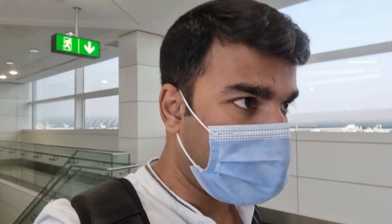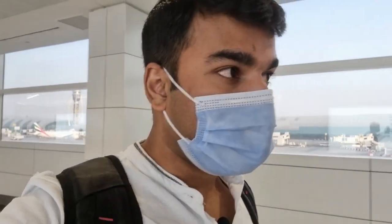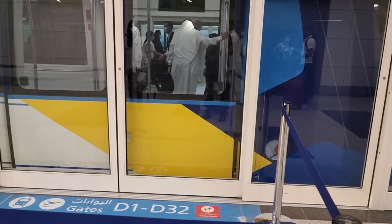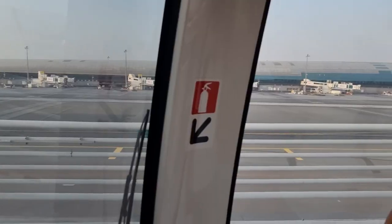We have finished immigration and security and it was pretty easy — not much rush at immigration. We used the smart gates, which was quite efficient and effective. The smart gates are basically for residents of UAE and also those who have biometric passports. Now we are walking towards the duty-free and to our gate, and from this concourse to Concourse D we need to take a train to get there.